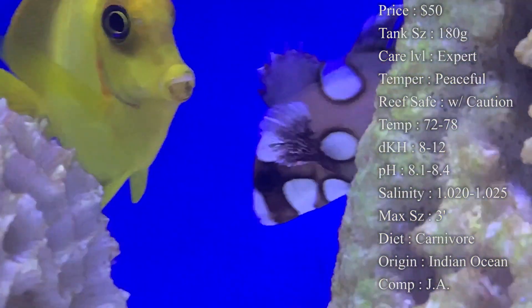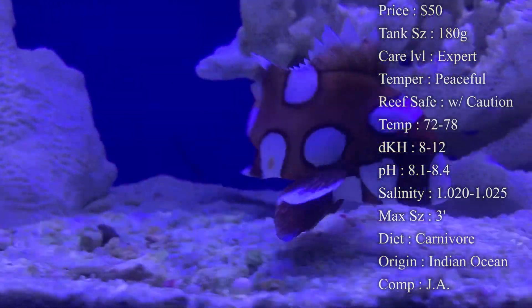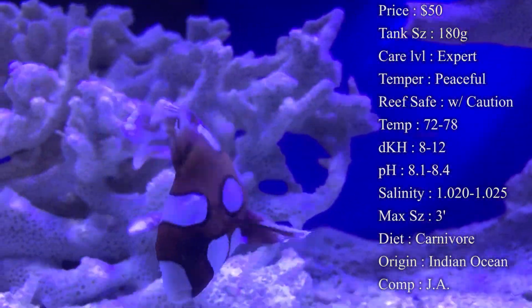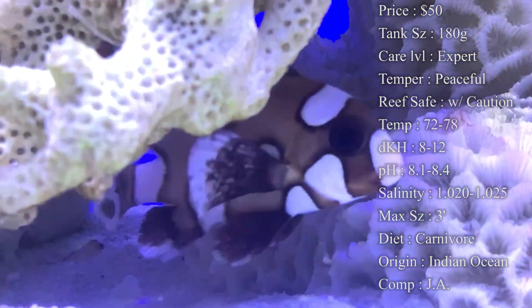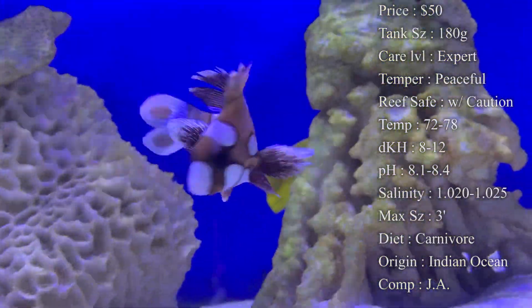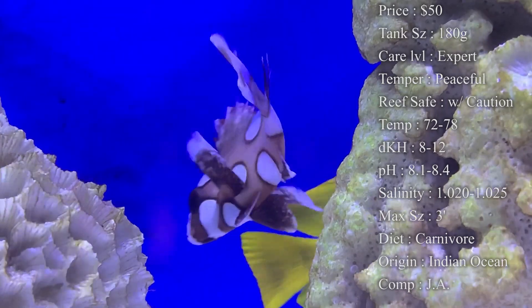Reef compatibility — they do not mess with your corals. They're actually found in reefs in the wild and aren't going to bother that kind of stuff. However, they do see shrimp and other small fish as prey, especially when they get bigger, so definitely watch out for that. Temperature: keep it 72 to 78°F, dKH 8 to 12, pH 8.1 to 8.4, and salinity 1.020 to 1.025.